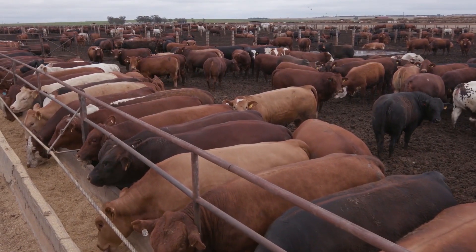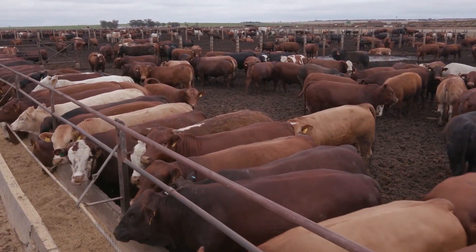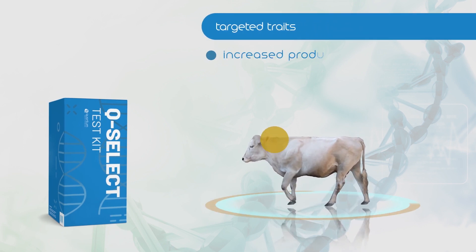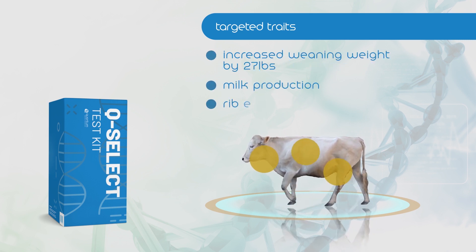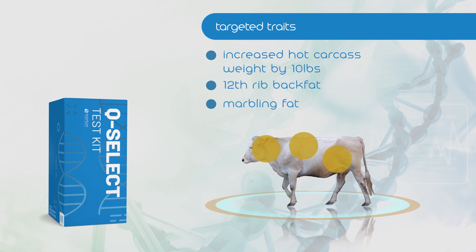Q-Link takes the guesswork out of producing the highest quality slaughter animals and genetically sound heifers for replacements. Producers can refine their selection process even further by testing with Quantum Genetics' patented Q-Select genes. Using the same sample collected for Q-Link, Q-Select can identify traits important to you and which animals carry the essential genetics to promote those traits in your herd.